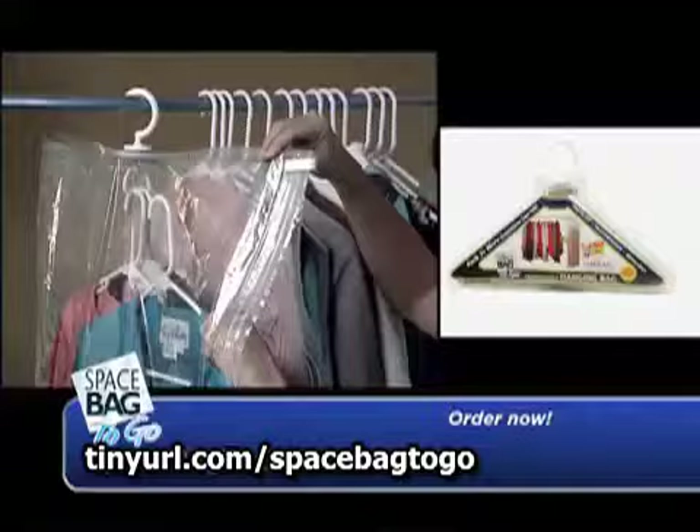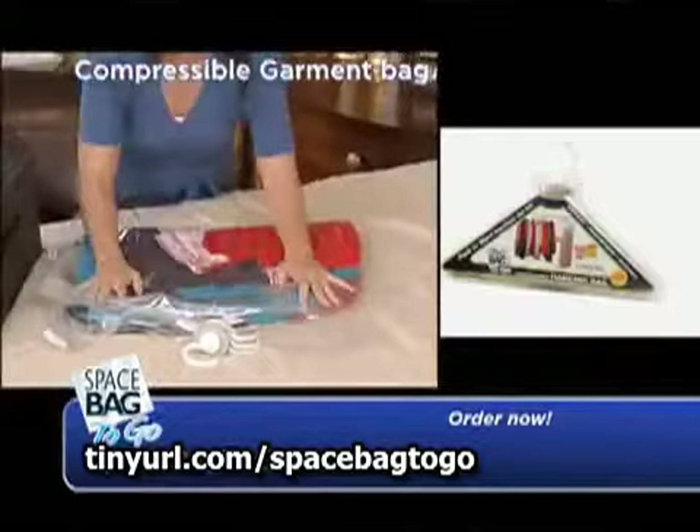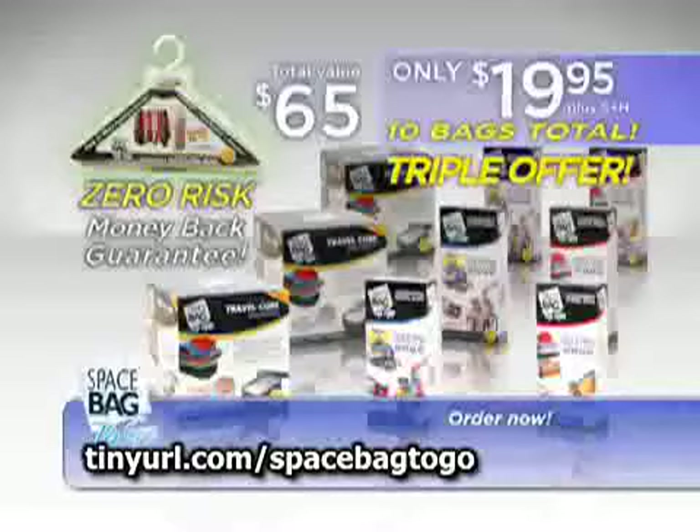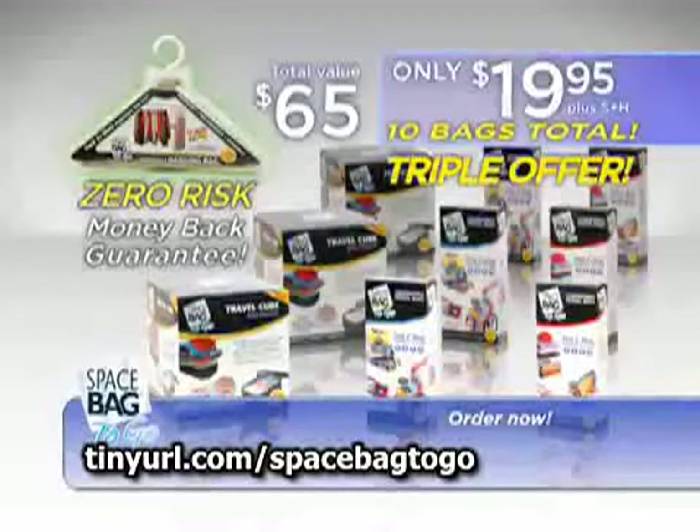When you order, we'll send you a free compressible garment bag. Just compress, hang, and save space — perfect for when you travel. You can get it free, just pay separate shipping and handling. Make it small and take it all with Space Bag to Go packs. This offer's not available in stores, so call or click now.